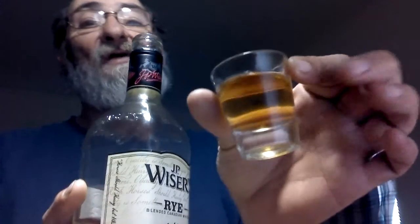Let's give it a little pour. Let's give you a little background here. JP Wiser's — look at that color. This is rye whiskey, blended. This is a blended whiskey.